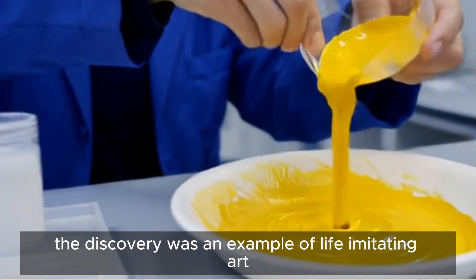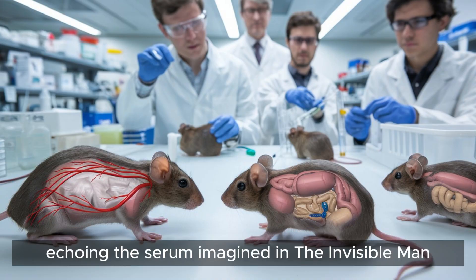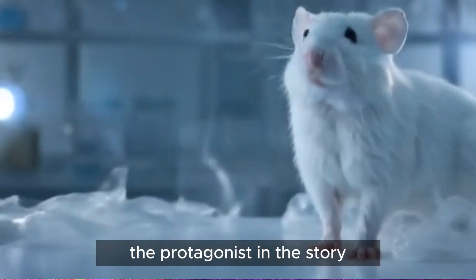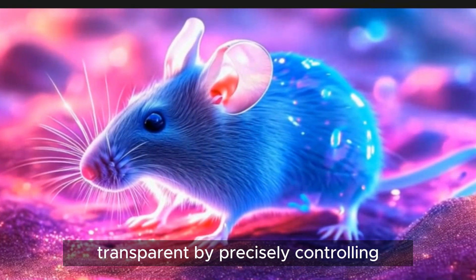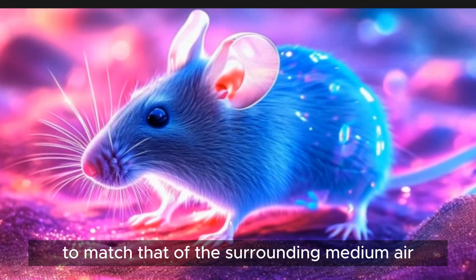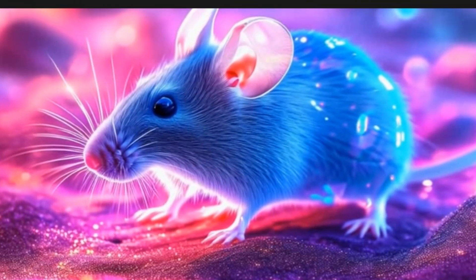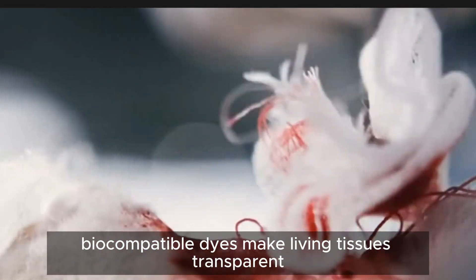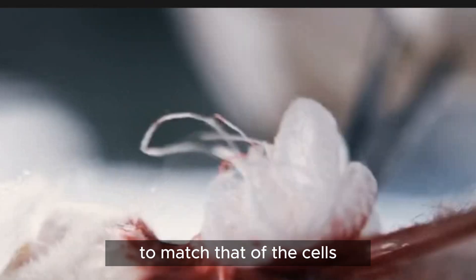The duo noted the discovery was an example of life imitating art, with the dye solution echoing the serum imagined in The Invisible Man. The protagonist in the story invents a serum that renders the cells in his body transparent by precisely controlling their refractive index to match that of the surrounding medium — air, they wrote. 127 years later, biocompatible dyes make living tissues transparent by tuning the refractive index of the surrounding medium to match that of the cells.